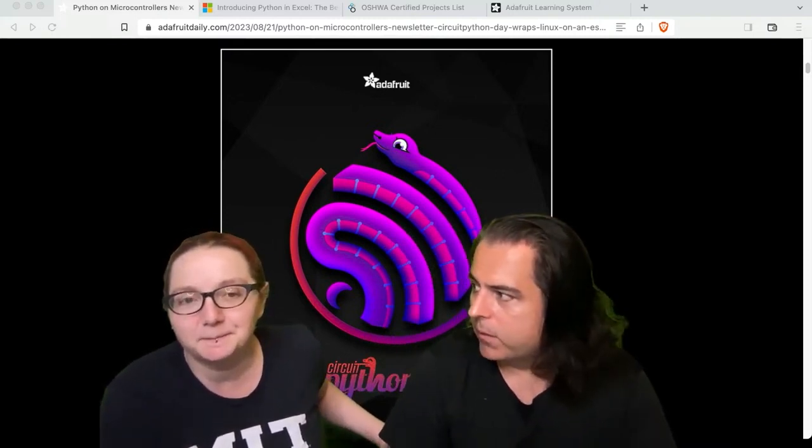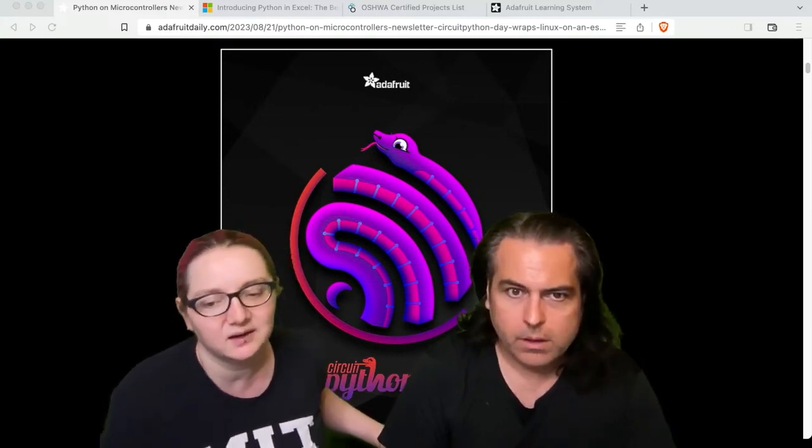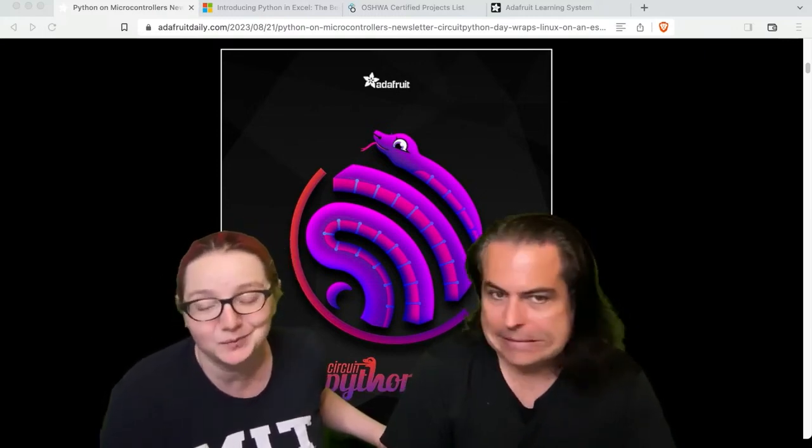USB host is going to be the theme for CircuitPython 9. We're basically going to need to work on a new poster — got a new poster coming.